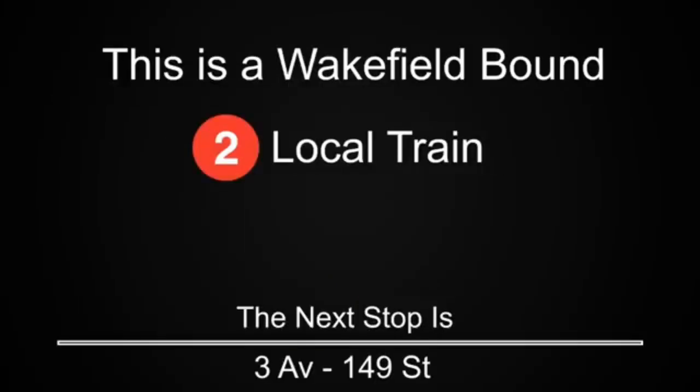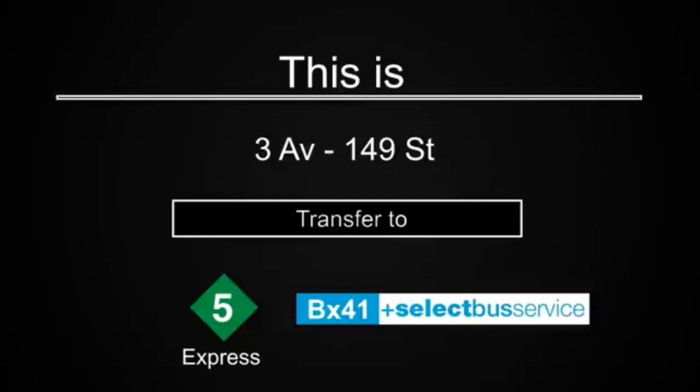This is a Wakefield-bound 2-train. The next stop is 3rd Avenue, 149th Street — an accessible station. This is 3rd Avenue, 149th Street. Hey New York, I'm Matthew. I'm teaming up with the MTA to spread awareness about the dangers of subway surfing. The consequences are serious and could be fatal. Don't lose your life — ride inside, stay alive. The elevator is at the center of the platform. Transfer is available to the 5 Express train. Transfer is available to the BX41 Select Bus Service.